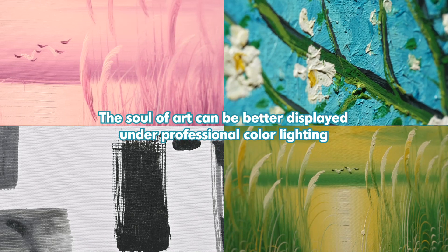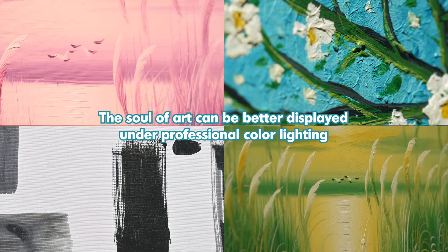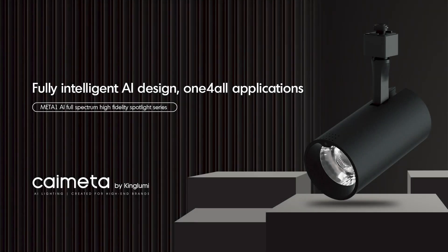The soul of art can be better displayed under professional color lighting. Kinglumen — pioneers of AI smart lighting and business boost systems, AI lighting created for high-end brands and stores.